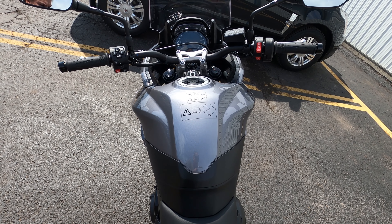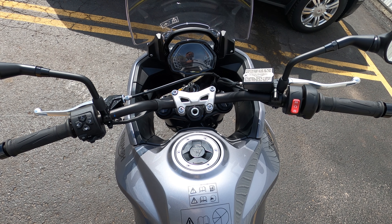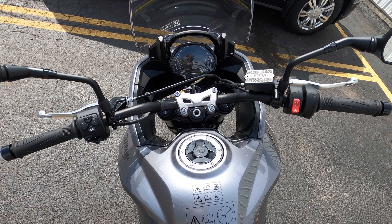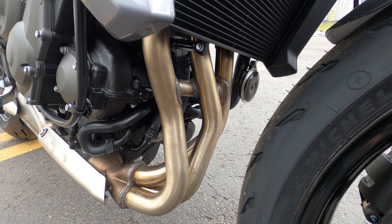This brand new offering from Triumph is the Tiger 660 Sport. Triumph offers three colors: Lucerne Blue and Sapphire Black, Karossi Red and Graphite, and Sapphire Black and Graphite, as seen here. This model is a new addition to the ever-growing mid-sized sport touring category, and a handsome one at that.